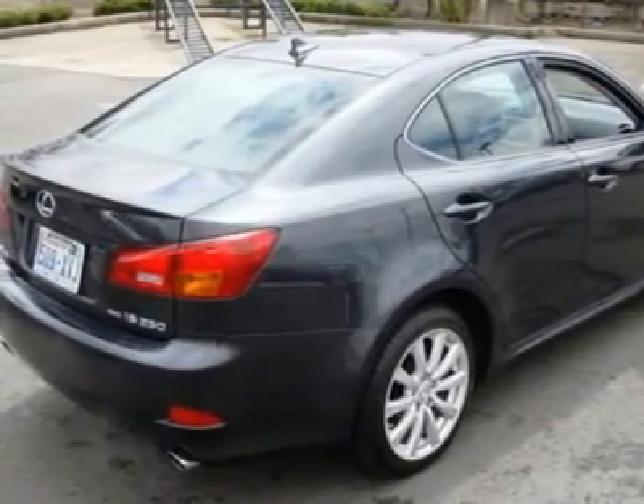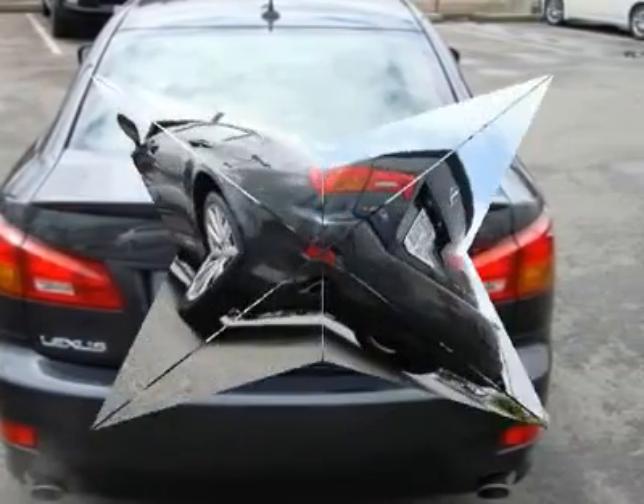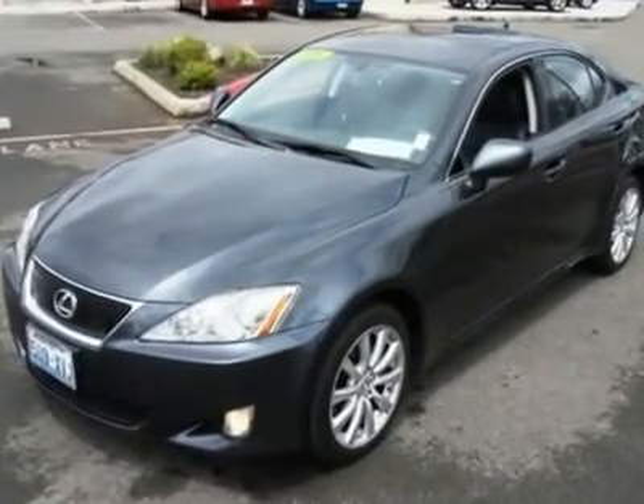Features include a smart key with push-button start, in-dash CD changer, power seats, leather, stability and traction control, side and curtain airbags, dual-zone auto climate control, and much more.